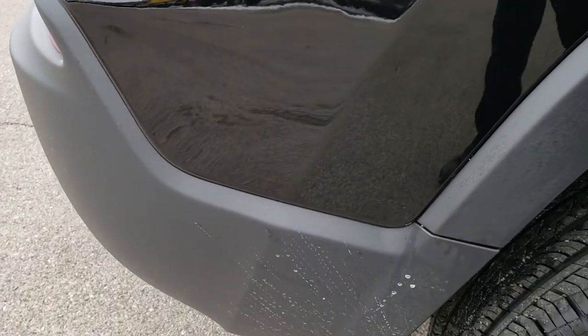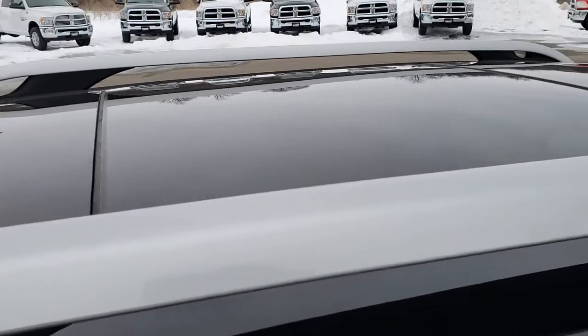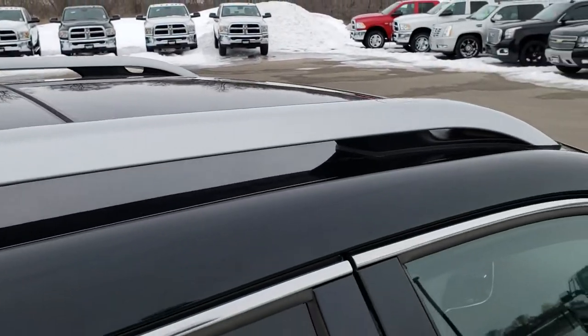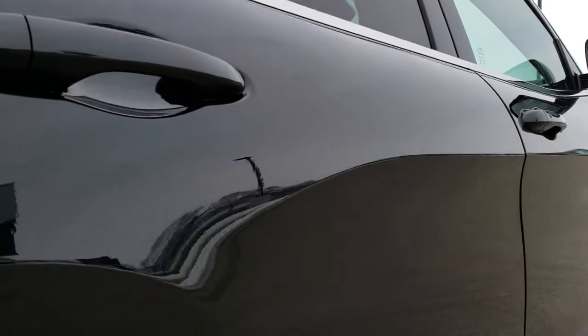We take these HD videos so if you are far away, or even if you're close by and just cannot make the trip down, you can still see the vehicle, hear the vehicle, and have confidence in what you're looking at so that you can make a smart buying decision from the comfort of your own home. And when you get here, there's absolutely no surprises.